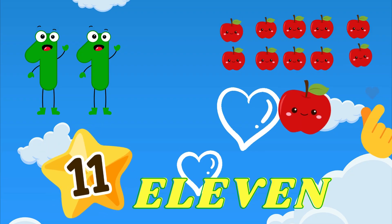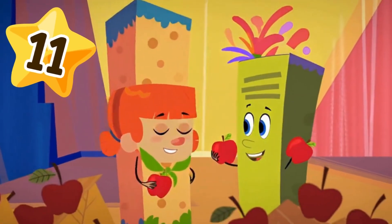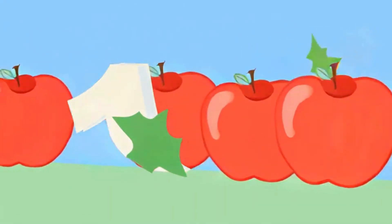11! 11 is a one and one. Two tall lines that look like fun. How many apples can you see? Count them up — 11! Woo!